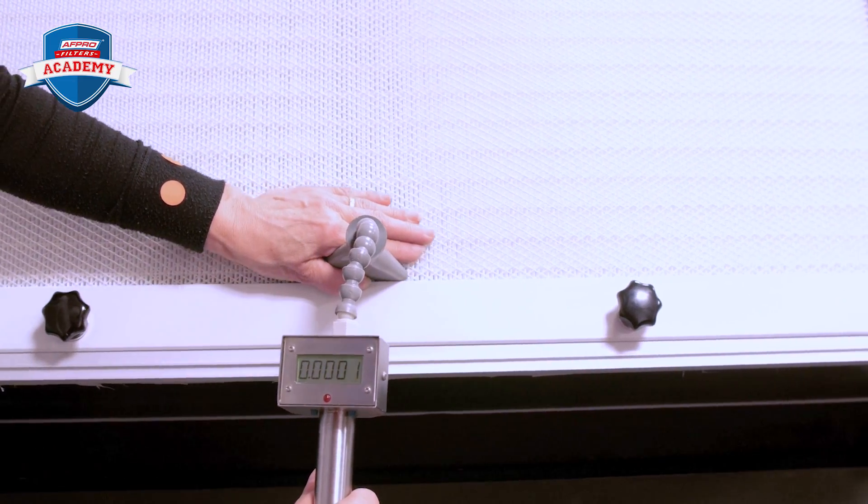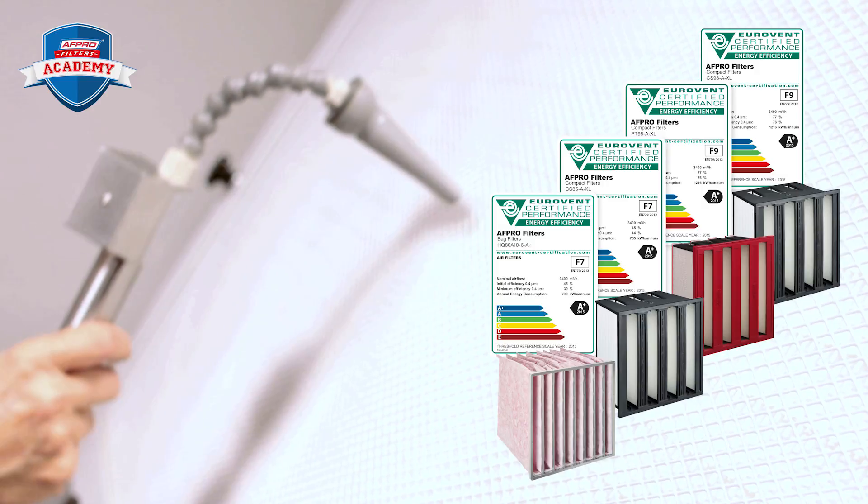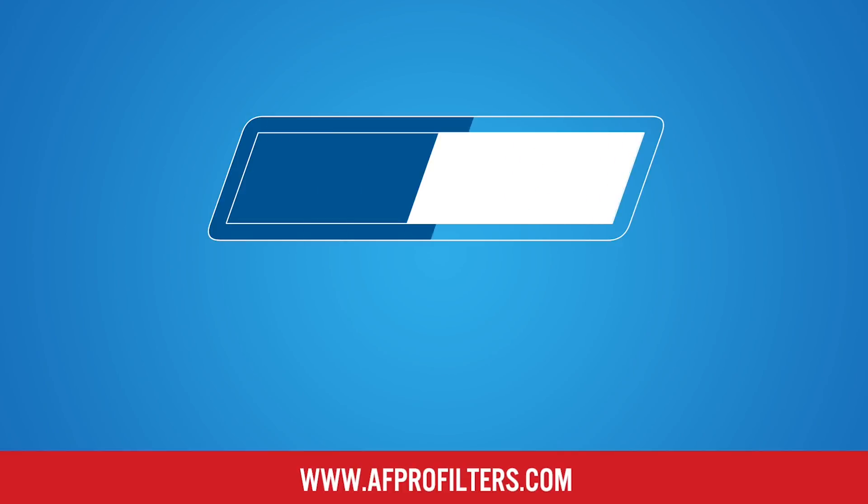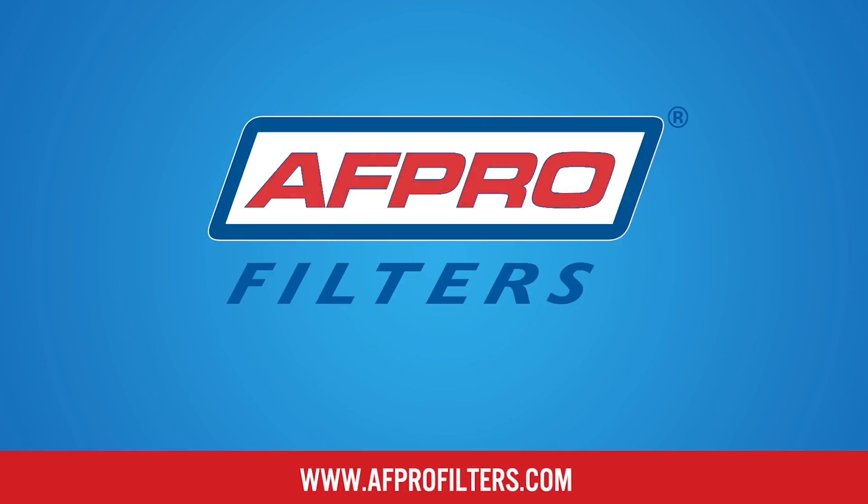HEPA filters are very reliable thanks to strict quality control and extensive testing. Please visit AFPROfilters.com for more information, and don't forget to watch our other videos. Thank you for your attention.